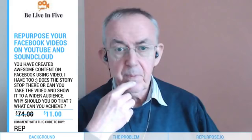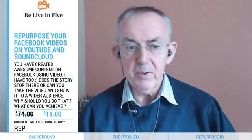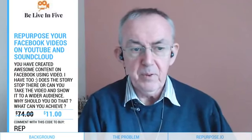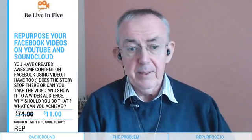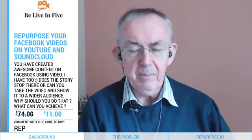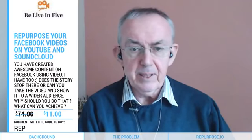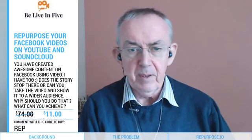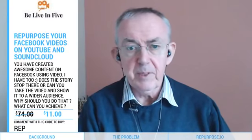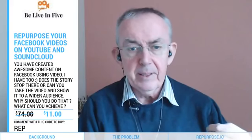I can bring up on screen sales tickets that tell you about the product. Today I'm talking about Repurpose.io — repurpose your Facebook videos to YouTube or SoundCloud. You've created awesome content and now you want to repurpose it. The background to this is that if you're doing Facebook Live video, you really do want to make the most of that.